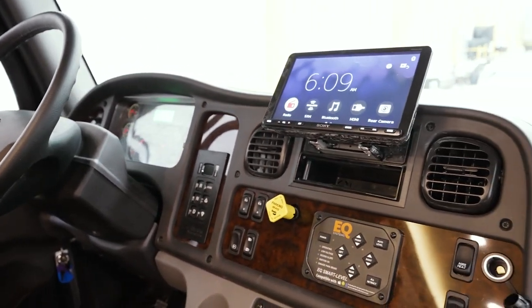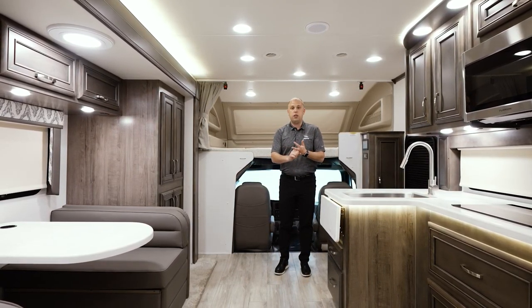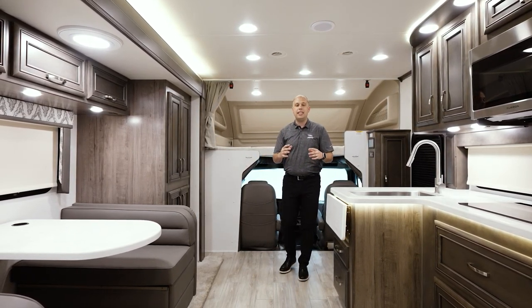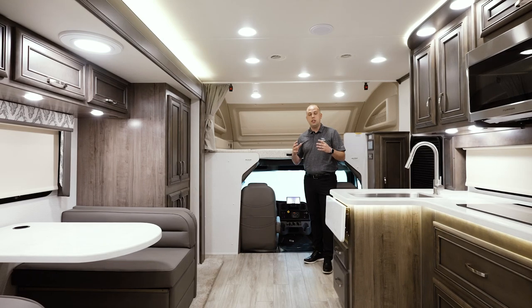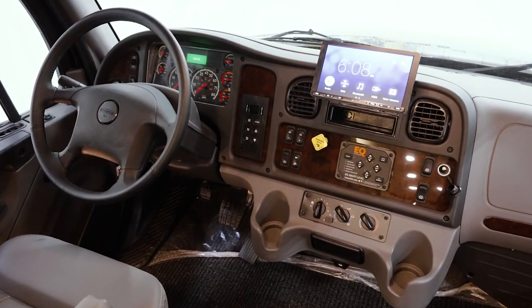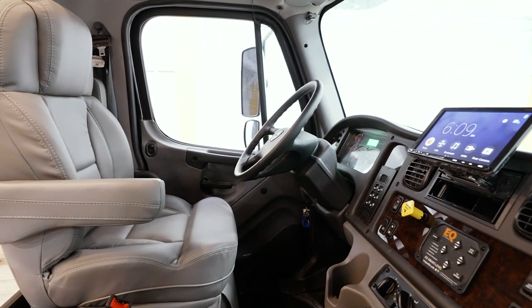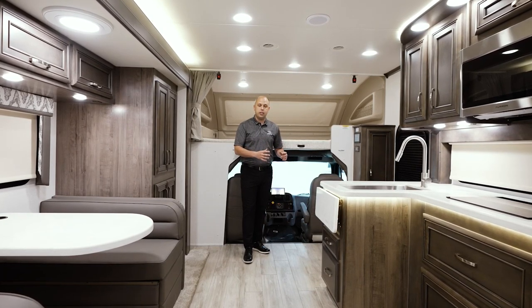We're also implementing the J-Ride Premier driving experience. What does that mean? We're installing a computer-balanced drive shaft, rear air suspension, sack shocks, and an oversized stabilizer bar on the rear axle — all to make sure that whoever's driving this coach is enjoying the entire experience. The trip starts right when you get behind the wheel, and we want to make sure you're enjoying the driving experience from start to finish, not just the camping. These beautiful upgraded seats for both driver and passenger ensure they're comfortably getting from point A to point B.